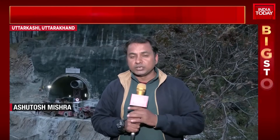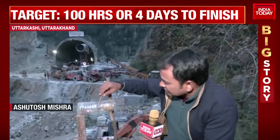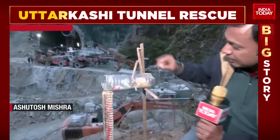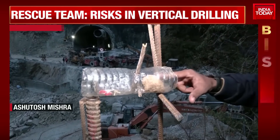For the benefit of our viewers, we have graphics, and I have also made a design here which will help you understand exactly the layout of the tunnel. Imagine this is the entire length of 4.5 km of the tunnel. This part is the Silkyara side. The debris — the mud side — is exactly 60 meters long.